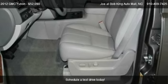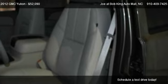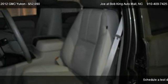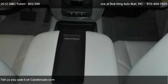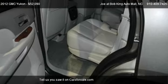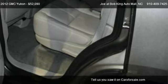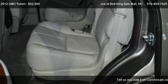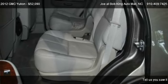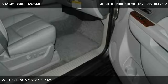For mileage information on this 2012 GMC Yukon, call us at 910-409-7425. Find us at 5115 New Center Drive in Wilmington, North Carolina, on our website, or check us out on carsforsale.com.